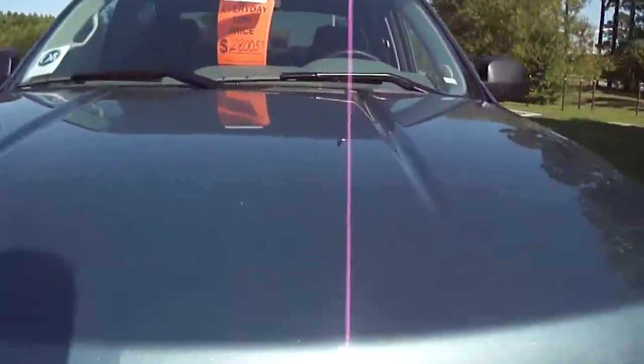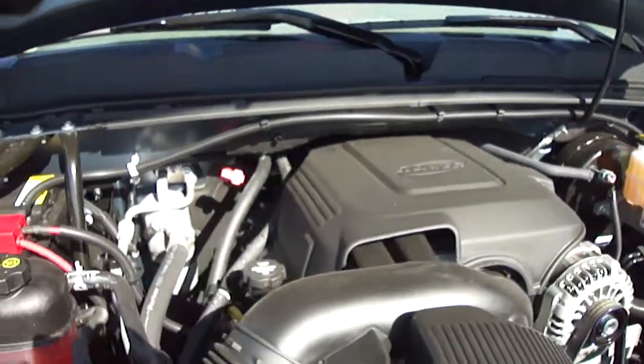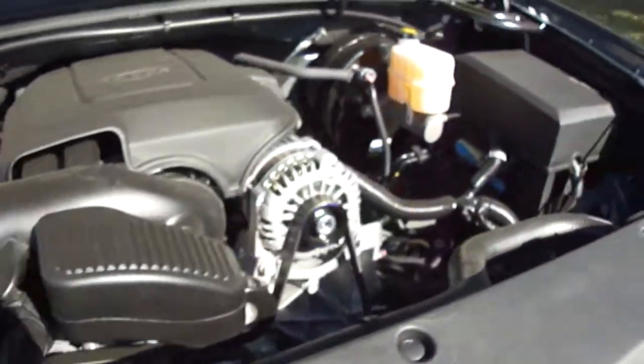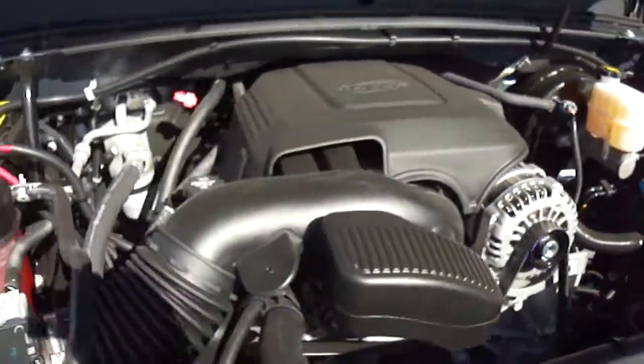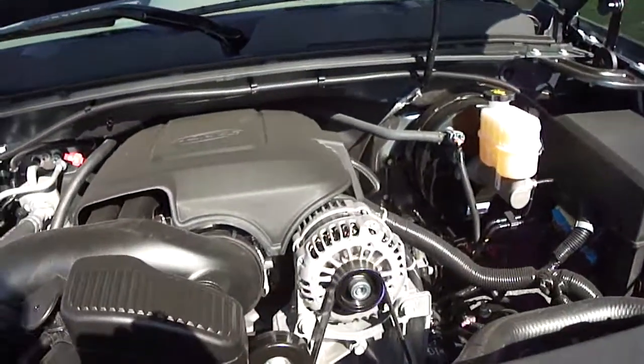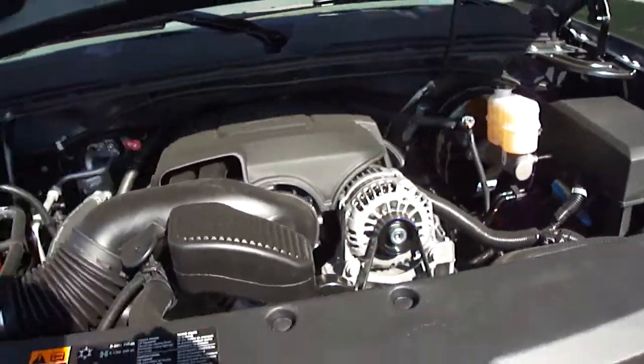Opening the hood lets you see the Vortec V8 engine, 4.8 liter — the powerhouse of this truck. Very clean, very quiet. You can hear it is currently running — that's how quiet it runs.